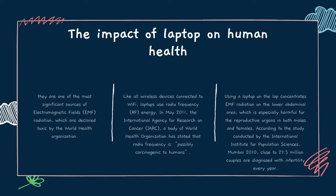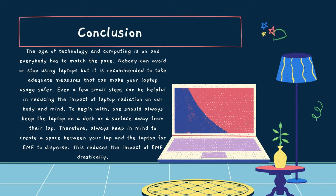According to a study conducted by the International Institute for Population Sciences, Mumbai 2010, close to 27.5 million couples are diagnosed with infertility every year. In conclusion, the age of technology and computing is here and everybody has to match the pace. Nobody can avoid or stop using laptops, but it is recommended to take adequate measures to make laptop usage safer. Even a few small steps can be helpful in reducing the impact of laptop radiation on our body and mind. One should always keep the laptop on a desk or surface away from their lap, creating space for EMF to disperse, which reduces the impact of EMF drastically.